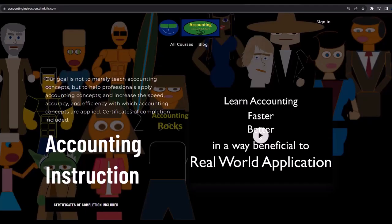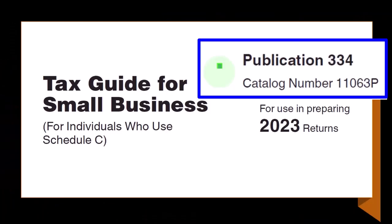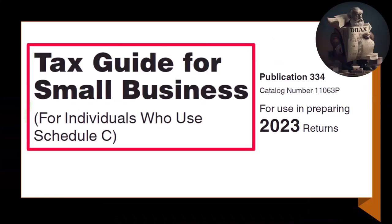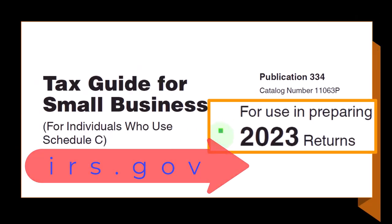For a commercial-free experience, consider subscribing at accountinginstruction.com or accountinginstruction.thinkific.com. Most of this information comes from Publication 334, Tax Guide for Small Business for individuals who use Schedule C, tax year 2023, which you can find on the IRS website at irs.gov.